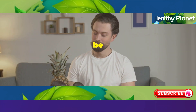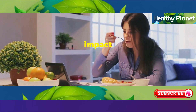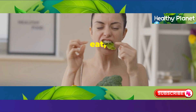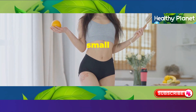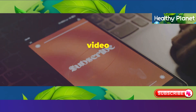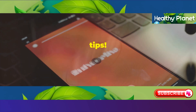So there you have it — 5 common foods that could be contributing to your aging process. Remember, the foods we choose to fuel our bodies have a direct impact on how we look and feel, both inside and out. By being mindful of what you eat, you can help slow down the aging process and maintain a youthful appearance. Small changes can make a big difference over time. If you found this video helpful, don't forget to like, subscribe, and hit the notification bell for more health tips.